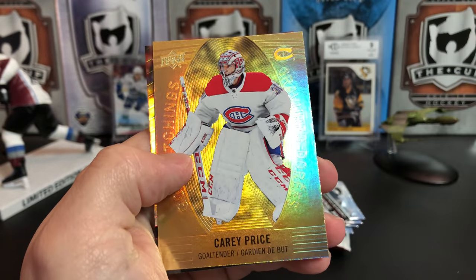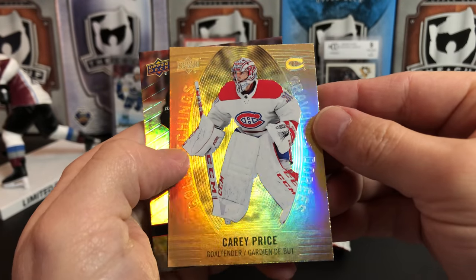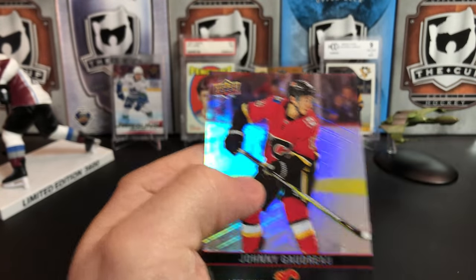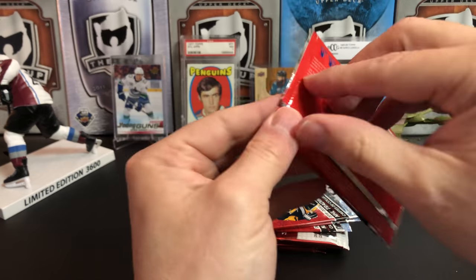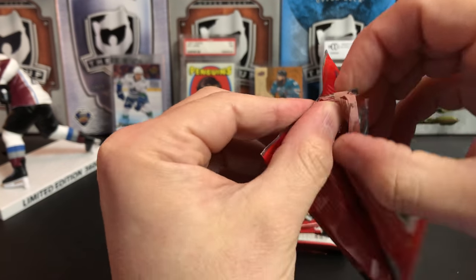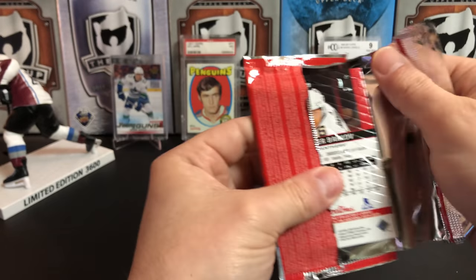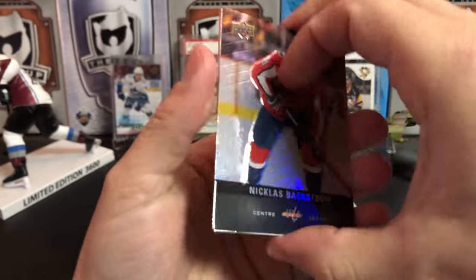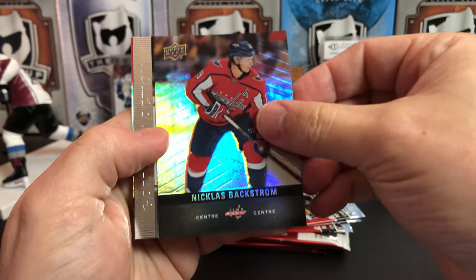We've got Jonathan Toews, a gold etchings of Carey Price, and a Johnny Gaudreau. As you guys know, I'm a fan of the Tim's for numerous reasons — I like the flashy design, and I also just like the fact that they really seem to get people into the hobby. I've heard a lot of people tell me that the Tim's cards in Canada are basically what started them collecting. So if they do that, they're a winner in my book.